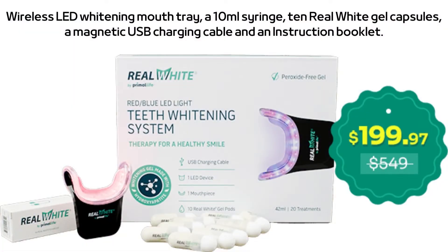Natural Teeth Whitener comes with a wireless LED whitening mouth tray, a 10-milliliter syringe, 10 real-white gel capsules, a magnetic USB charging cable, and an instruction booklet.